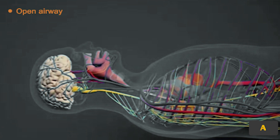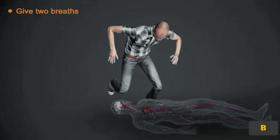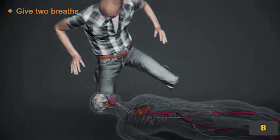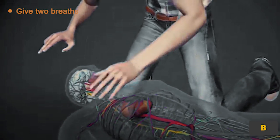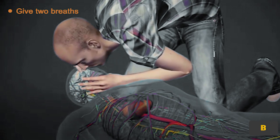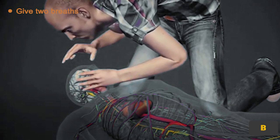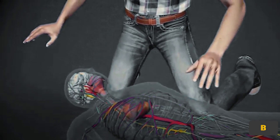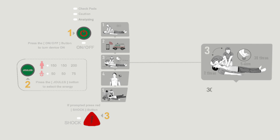Prepare two breaths to save the casualty. Hold the first breath for one second and observe if the chest rises. Give a second breath if the chest rises. If the chest does not rise, repeat the head tilt and chin lift, then give the second breath. One cycle consists of 30 chest compressions followed by two ventilations. Be careful not to take too many breaths or breathe too hard. Continue chest compressions to restore blood flow: 30 chest compressions followed by two ventilations.